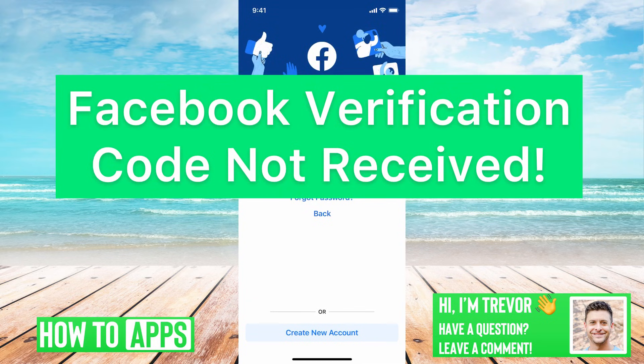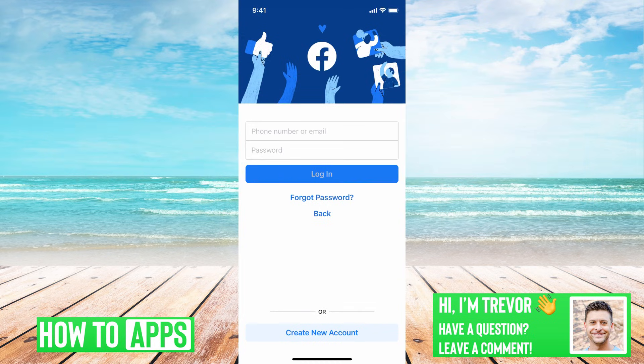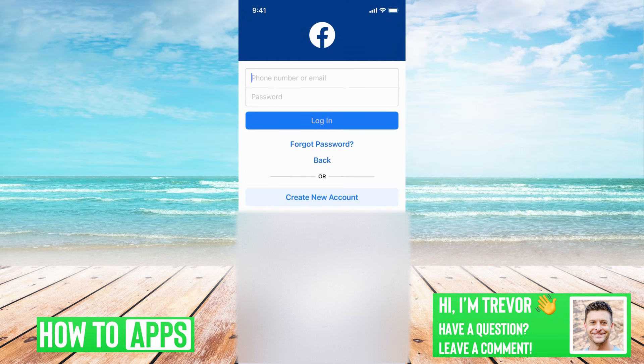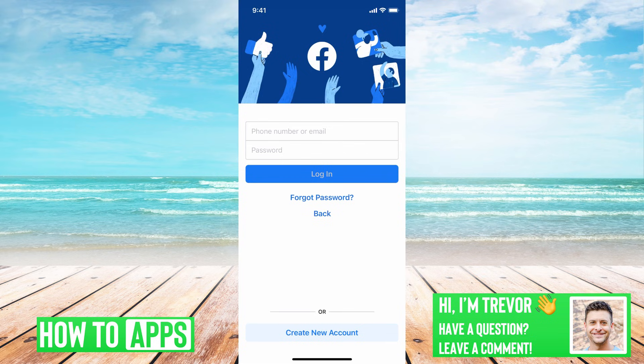Hey guys, Trevor here and in this video I'm going to walk you through the Facebook verification code not received issue. It's pretty quick and easy so let's jump right in. If you're on Facebook and you're trying to log in and enter your information, and it's not allowing you to log in, or if you're trying to get a code and it's sending you that code but you're not getting it, I'll walk you through what to do to make sure you get that SMS code.